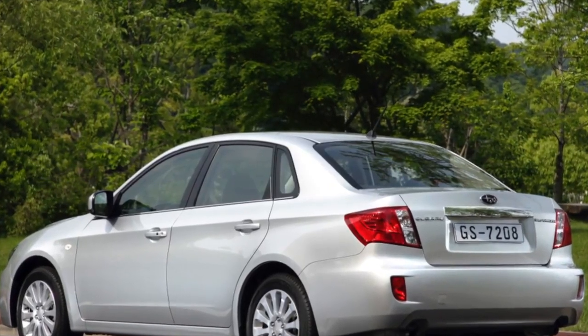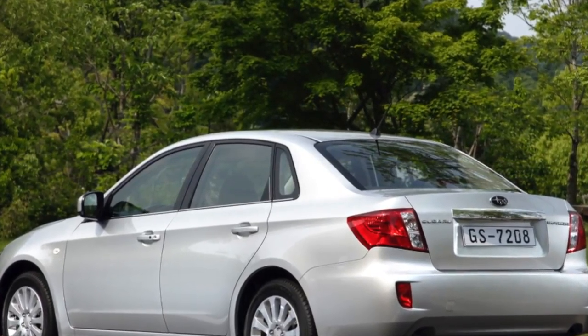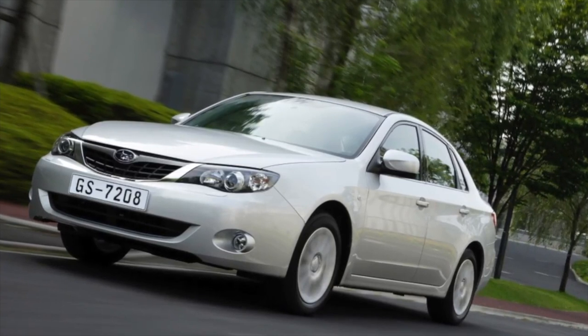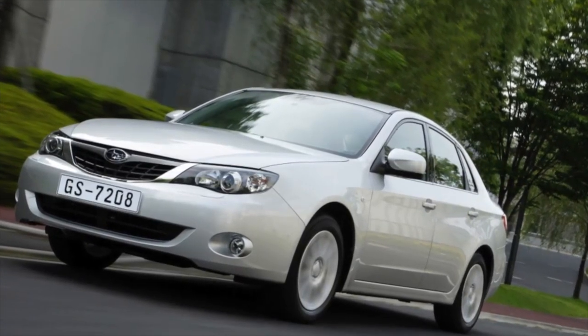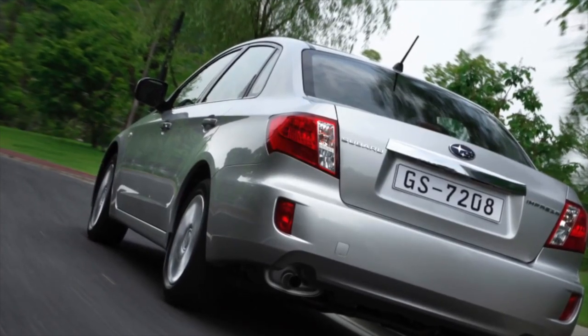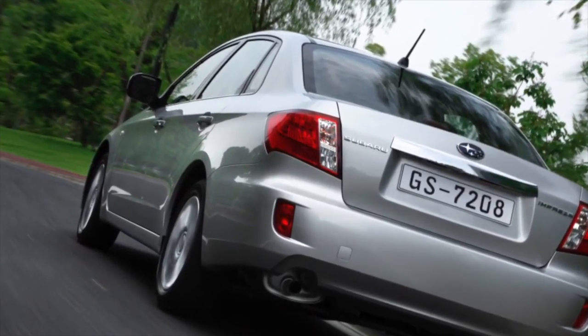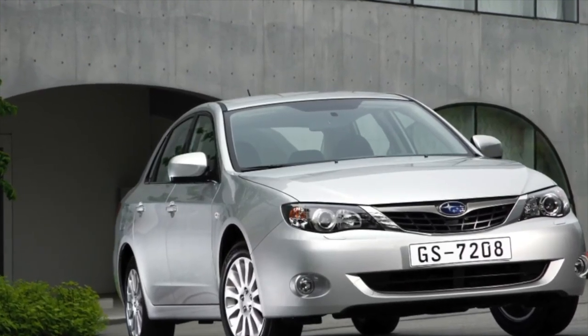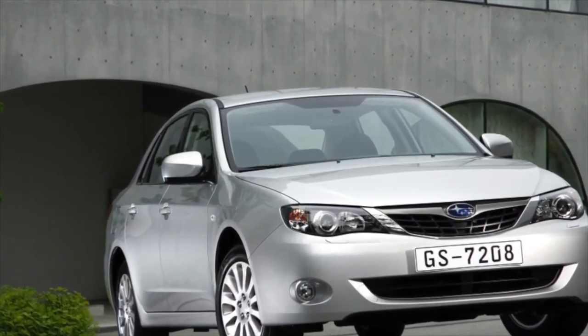From now on, those who think that everything is fine with the Impreza's body and interior, and everything else is excellent — it's better not to read further. For those who are considering swapping in a Toyota JZ engine with an R154 gearbox, you can also close the tab. For everyone else, I'll explain how the typical Impreza ownership history develops.